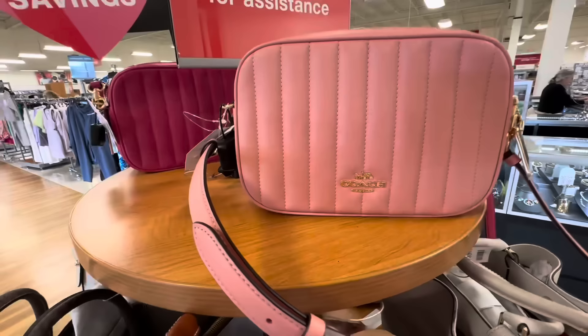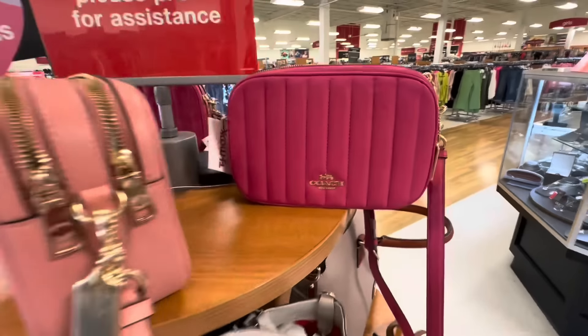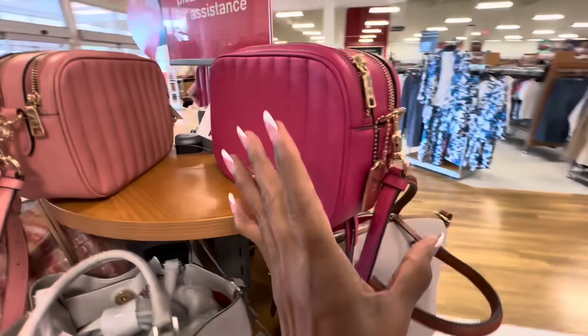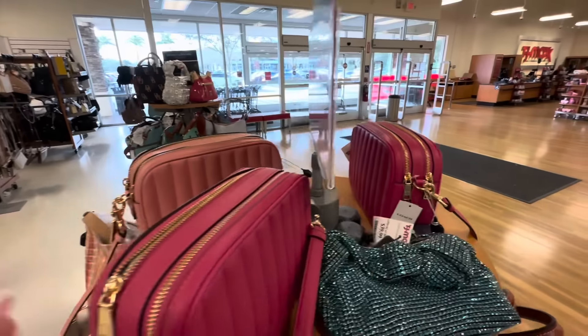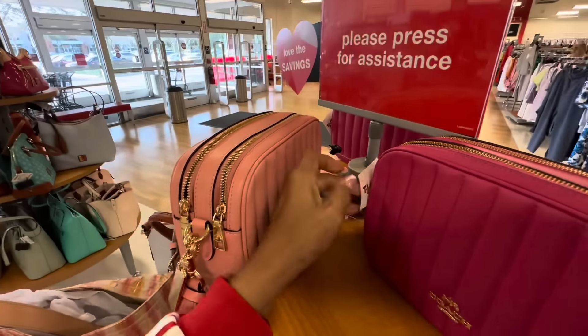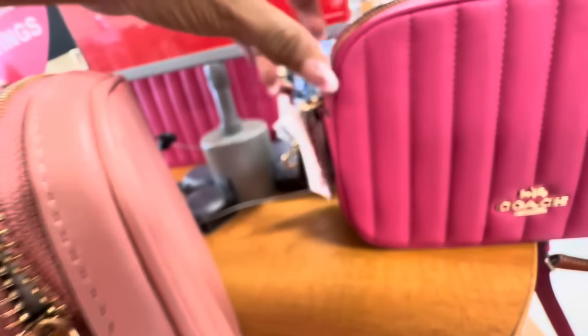The Coach puffy quilt double zipper bags are back. And they are — let me tell you the price — the pink and gold are $130.